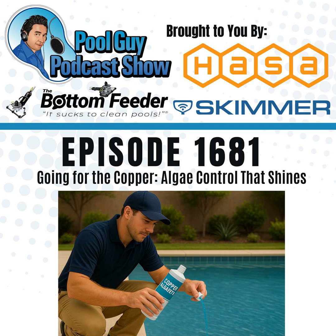This episode is brought to you by HASA. Liquid chlorine is clearly better — it's the highest purity, works immediately, has no added cyanuric acid or calcium, and will leave your pool safe, clean, and clear. Also brought to you by the Bottom Feeder, a professional grade battery-powered vacuum system. It sucks to clean pools, so cleaning pools sucks less. Get $100 off with code DVB100.